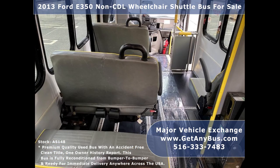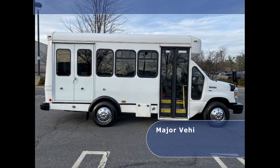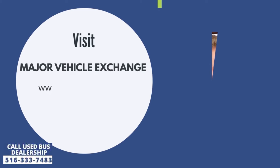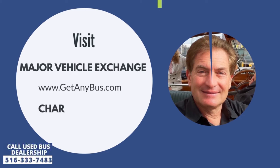The transit rubber covered floor is included. Finally, the tires with single rear wheels, mud flaps, and new wheel covers are in very good to excellent condition with plenty of tread remaining. For more information about this transport bus for sale, visit Major Vehicle Exchange at www.getanybus.com and call CEO Charles Kaufman at 516-333-7483 today.